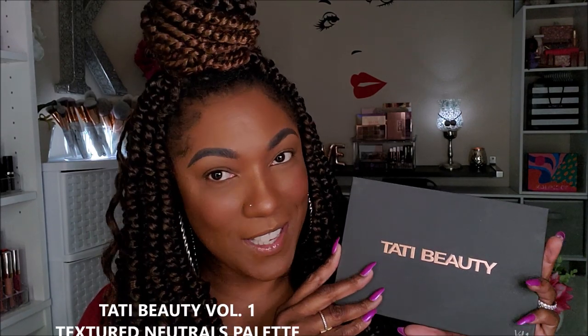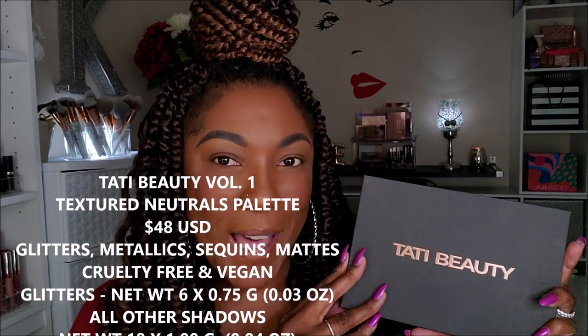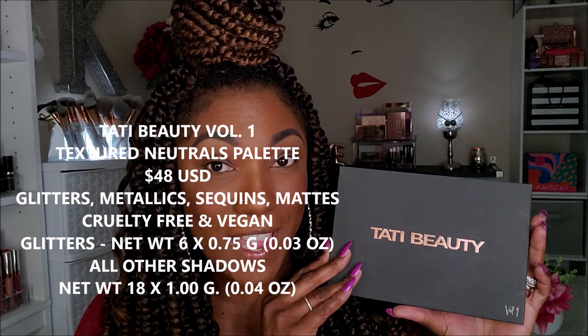My Tati Beauty palette has arrived and I really want to play around with it and just kind of see what's going on with this palette. I know you guys have already checked it out, seen a million videos, pictures and all that, but this is what she looks like.